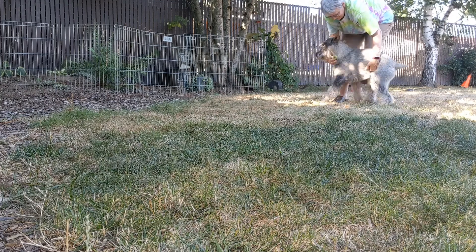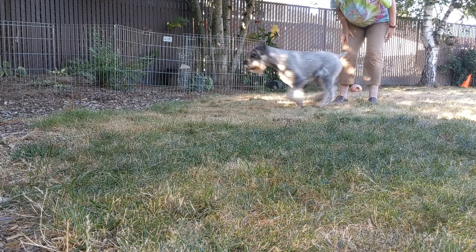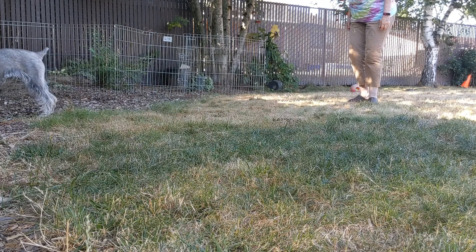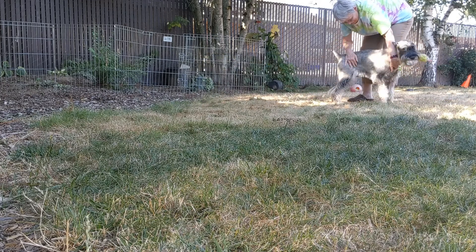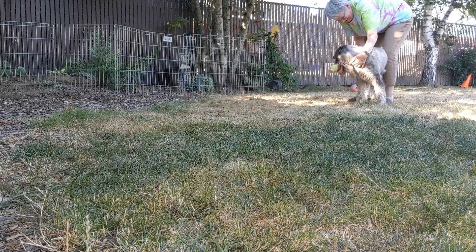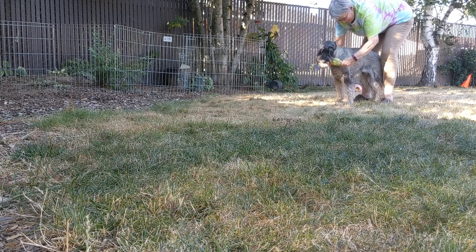So I'm going to get him lined up. And I'm going to throw it and say yeah. Awesome. Yay. That's it. Good boy. And I'm not going to take it away. I'm going to love on him.